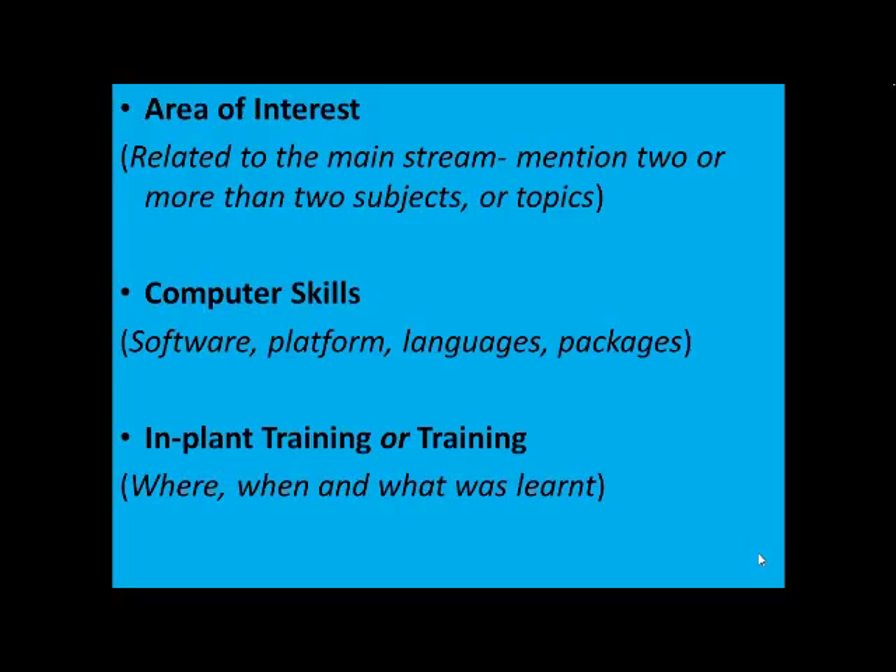Moving on to computer skills — specify the software you've learned, the platform, languages, and packages. Learning computers is a demand of the 21st century. People born from 1981 to 2001 are supposed to be tech savvy and need to know all technical stuff. You cannot say you haven't got the opportunity to learn — it is mandatory. Kindly mention this in your resume.